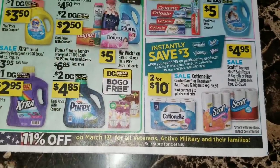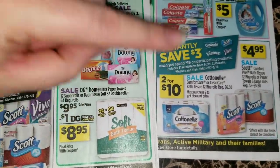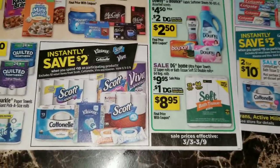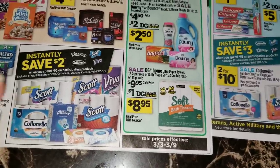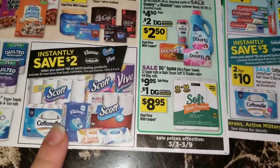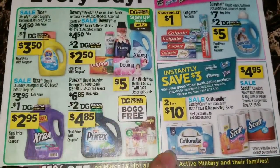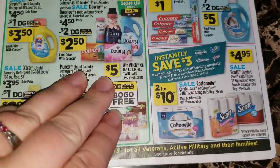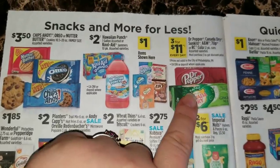The Scott Comfort Plus bath tissue 12 big rolls or the paper towel six large rolls are going to be on sale for four dollars and 95 cents. We're also going to have the Cottonelle 12 big rolls - you can get the blue pack or the purple pack - on sale two for ten dollars. I'm wondering if we're going to be able to work up some sort of double dipping deal with this, because during this week's sale ad they are save two dollars when you spend ten dollars, and then this next ad is save three dollars when you spend fifteen, and the Cottonelle 12 big rolls are going on sale two for ten dollars - so I need to do some calculations to see how that's going to work out.